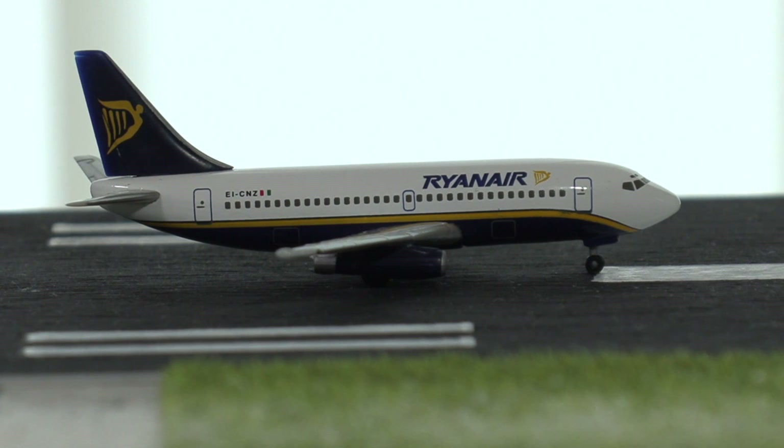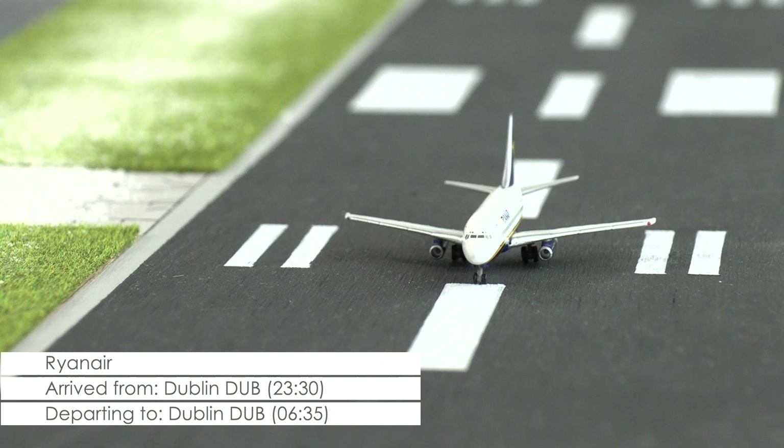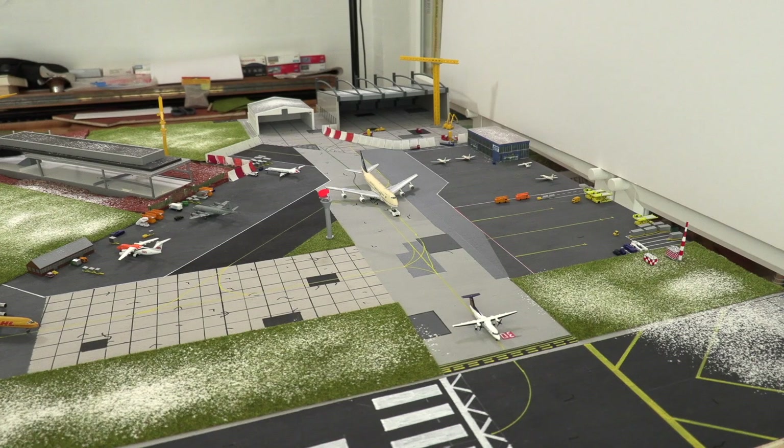And blasting down the runway right now is the 737-200F of Ryanair that, as we heard, has returned to Cardiff again. The aircraft will be heading back to Dublin. And I'm just hearing that there is some breaking news coming in.